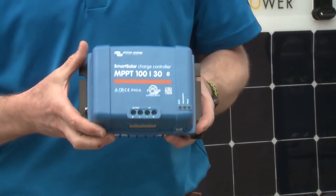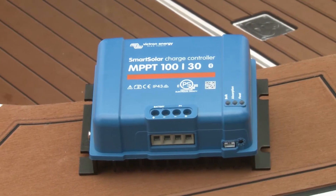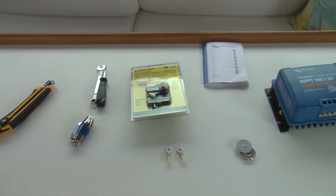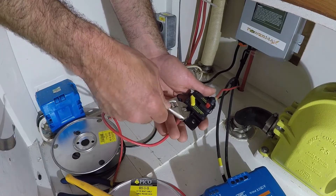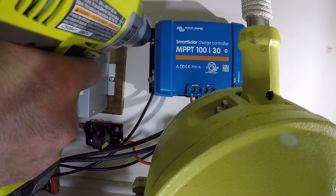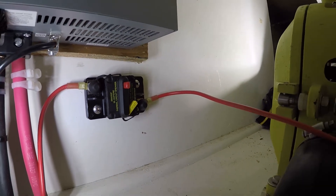The charge controller is the brains of the operation, regulating the power from the solar panels to the batteries. It manages incoming voltage and regulates output to the batteries while preventing overcharging. With the wires run to the engine bay, mount the charge controller as close to the batteries as possible. With the breaker and charge controller installed, we move on to the panels — just make sure you leave the breaker open until the system is completely installed and ready to turn on.